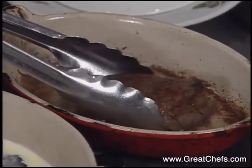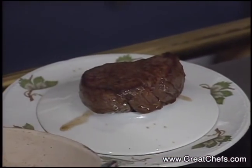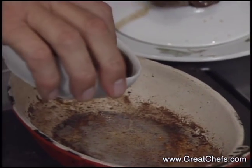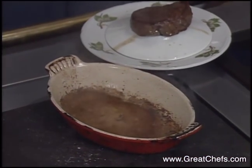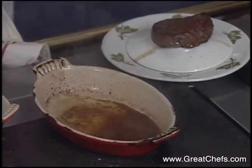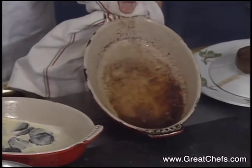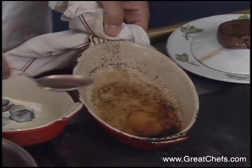The beef is now medium rare. The fat is drained, and the beef dish is deglazed with truffle juice — this operation is called deglazing. Then reduced veal stock and heavy cream are added to the pan juices to build the sauce.